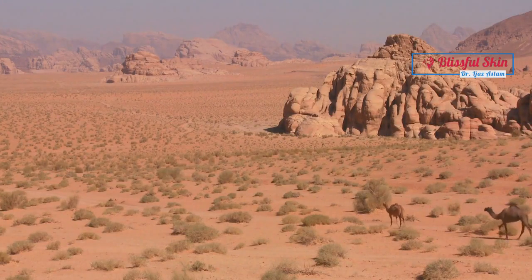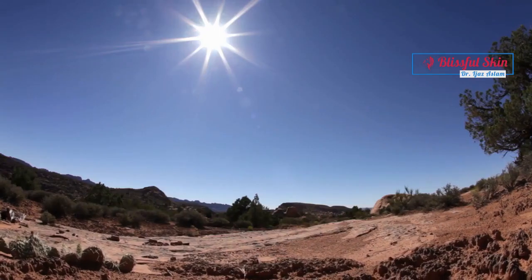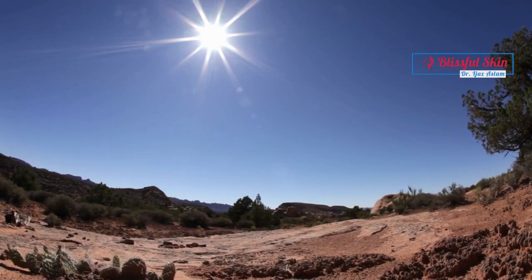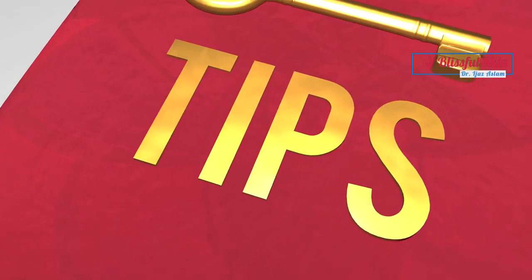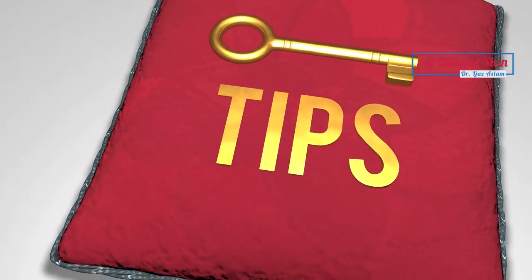Hajj is a unique spiritual journey that involves spending several days in the harsh desert environment of Saudi Arabia. The extreme heat and dry climate can lead to various skin-related problems if proper precautions are not taken. Here are some essential tips to protect your skin during the Hajj days.